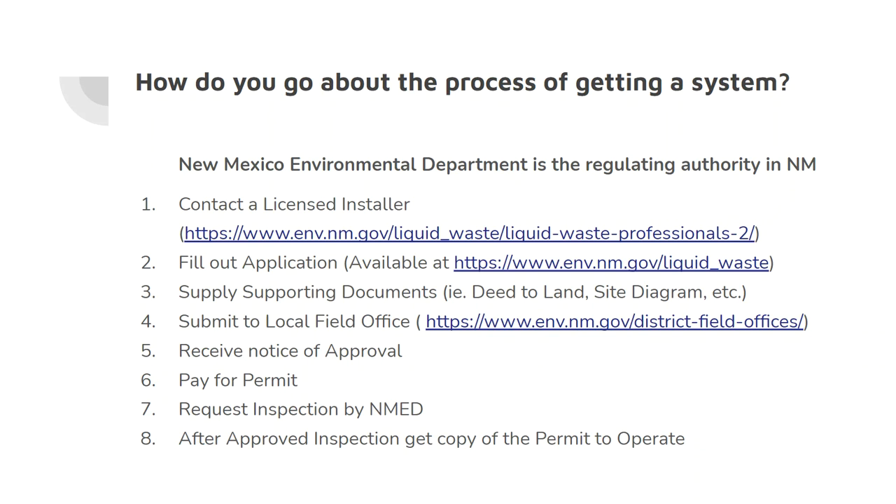To get a system set up, the primary resource is the New Mexico Environment Department website. The basic steps are: first, contact a licensed installer — someone must be licensed to install a septic system, and you can find that list via the provided link. Next, fill out an application and supply supporting documents showing you own the land, along with a site diagram that the licensed installer will help you prepare.